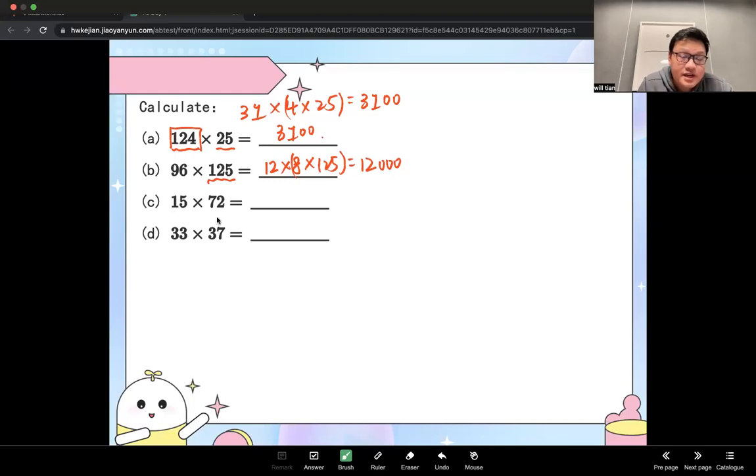The next one has 15 and 72. The pair here is 5 times 2. You can use 15 times 2, which is 30, then times 36, because 2 times 36 equals 72. You put these two together: 30 times 36 is just 3 times 36, which is 108, and then you add one more zero — so the answer is 1,080.